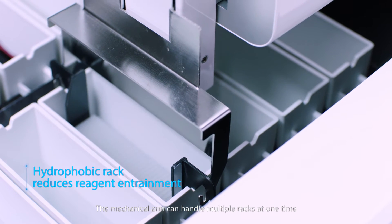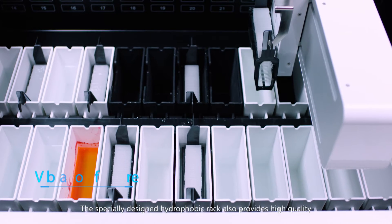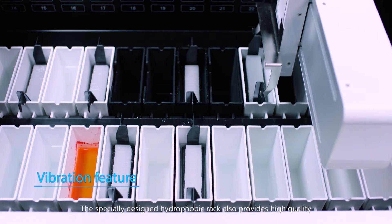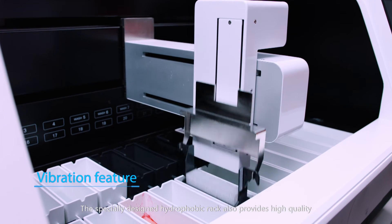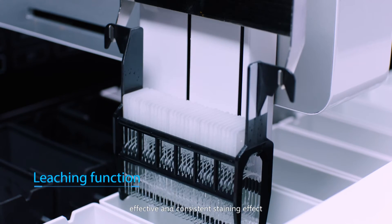The mechanical arm can handle multiple racks at one time. The specially designed hydrophobic rack also provides high quality, effective and consistent staining effect.